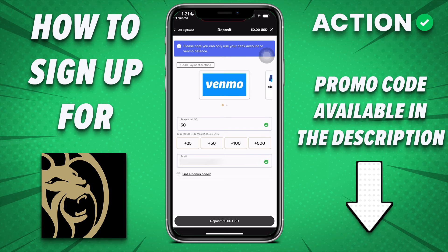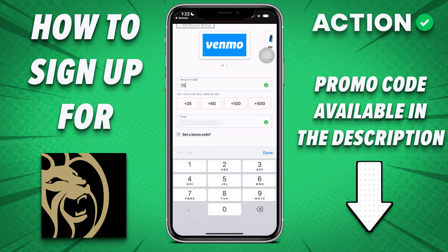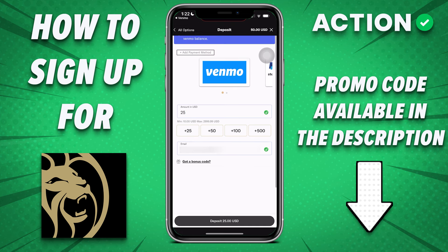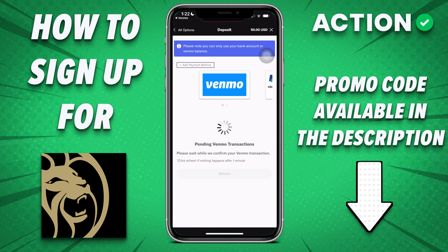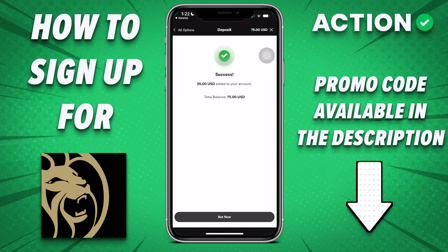I find that debit card is typically the most reliable, credit card slightly less, and bank account usually works but you sometimes have problems with those third-party providers that link the sportsbook and your bank account. In this case I'll do Venmo. I'm just going to add $25 to my account, hit deposit, and because my Venmo's already linked, it should hit my account pretty much immediately. There you go.